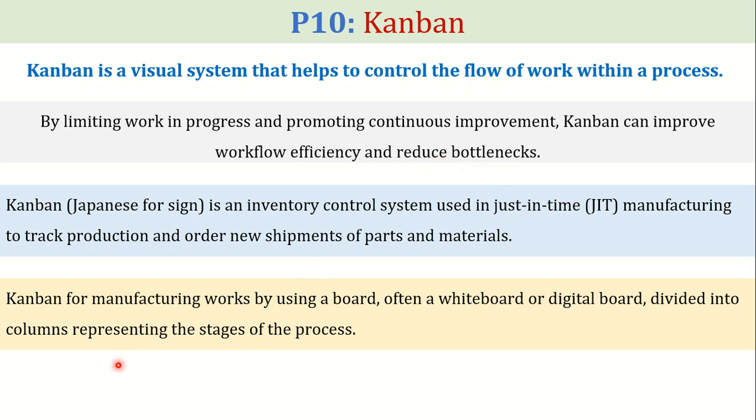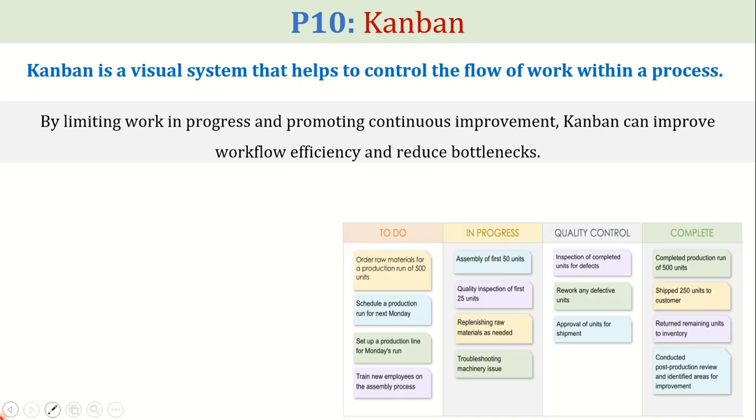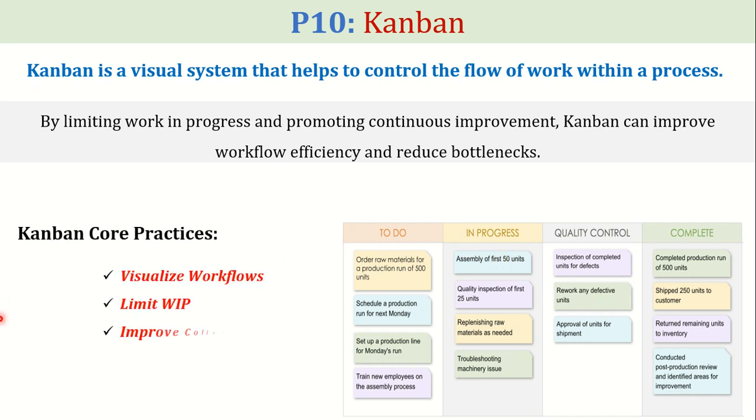Kanban for manufacturing works by using a board — often a whiteboard or digital board — divided into columns representing the stages of the process. Some core practices of Kanban include: visualize workflows, limit work in progress, improve collaboration, and implement feedback loops.